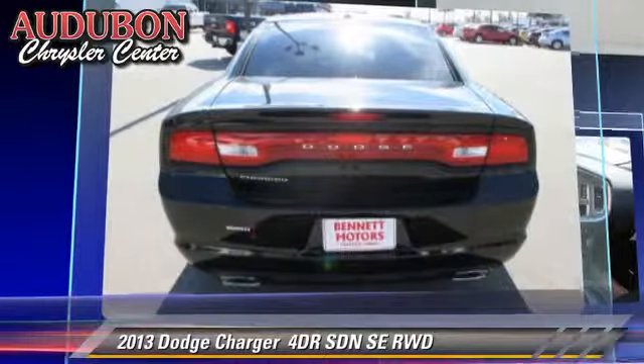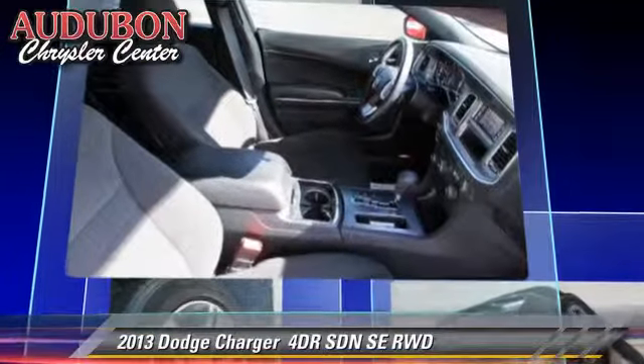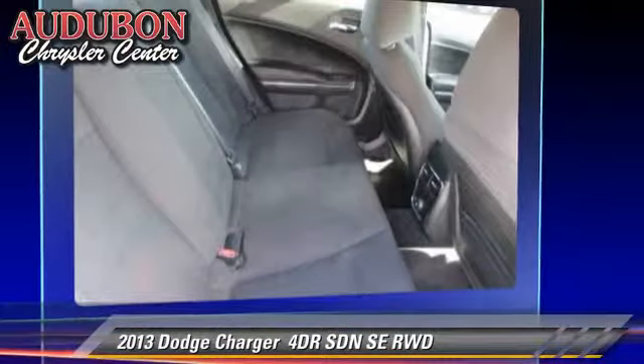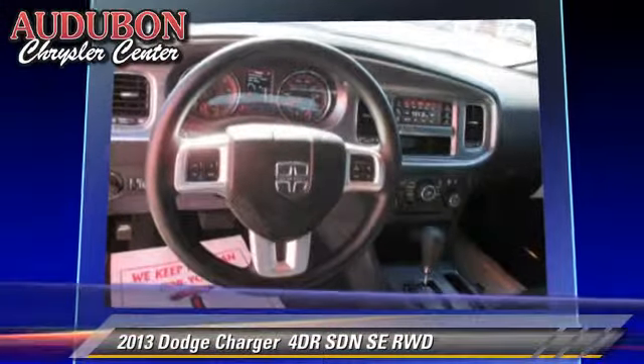This Dodge features power windows, traction control, and alloy wheels. Comfort and convenience features include air conditioning, powered door locks, and satellite radio.